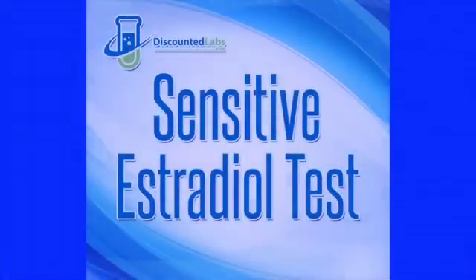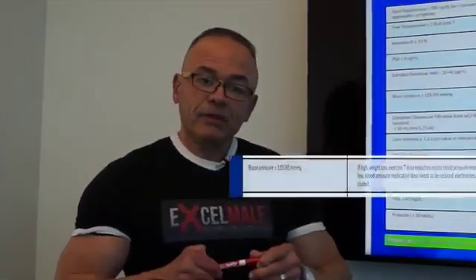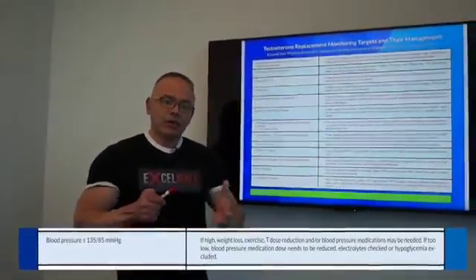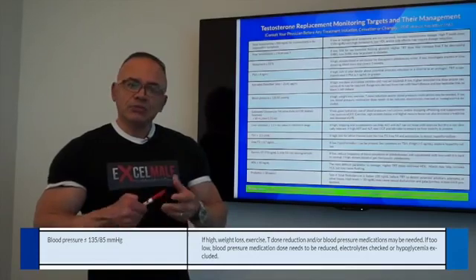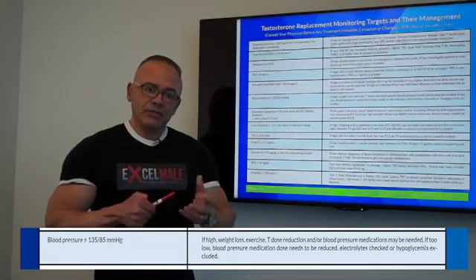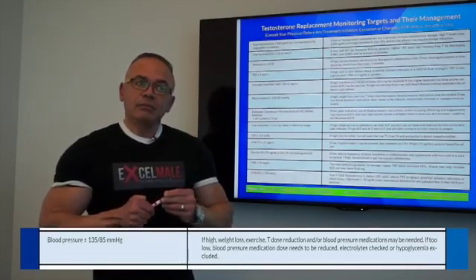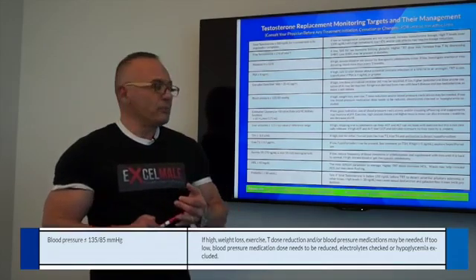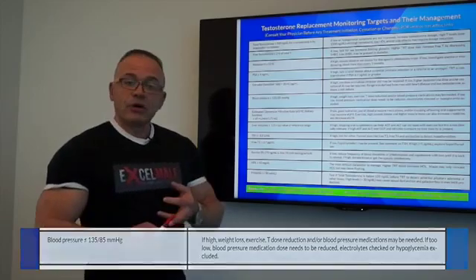Another concern of high estradiol is that some men feel water retention is an issue, although that has not been proven 100% by studies. Blood pressure is also a concern — some men on testosterone replacement therapy tend to have an increase in blood pressure related to water retention. There are also some central nervous system effects that can increase blood pressure and heart rate. The ways to address blood pressure include losing weight, getting on a blood pressure medication, exercising, and watching for water retention.